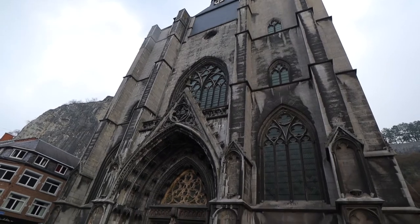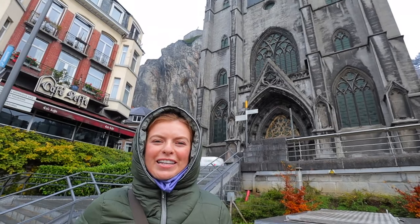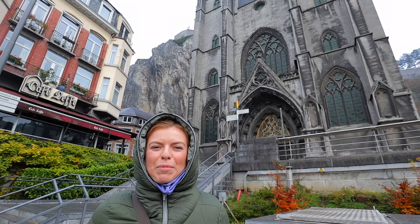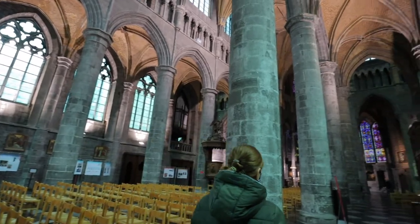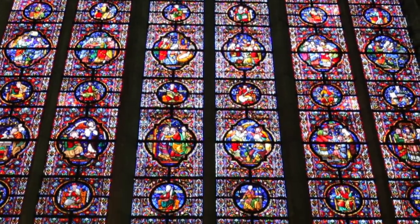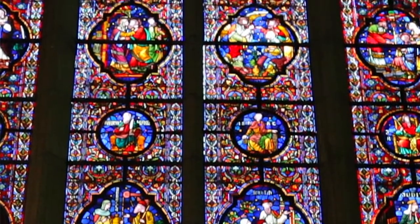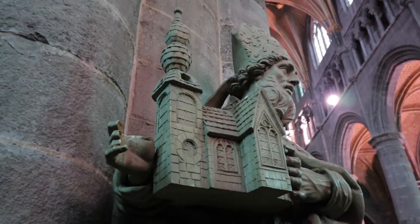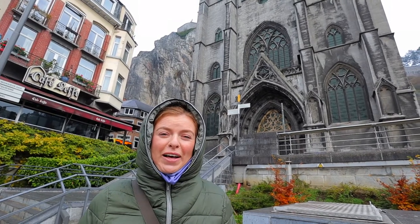We're going to start our day at Notre Dame Church. This church is most known for making Dinant look as beautiful as it does on postcards, but also known for its pear-shaped bell tower on the top. Definitely go inside because there is a gorgeous stained glass scene of the Virgin Mary's life inside, part of a renovation project to bring it closer to its Gothic style.